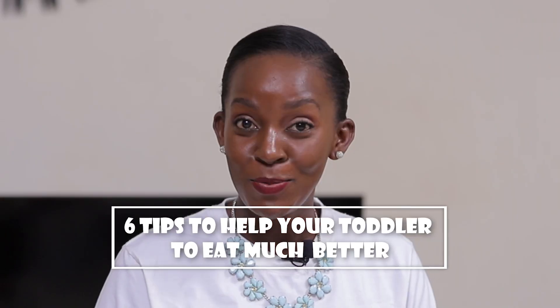Are you struggling to get your toddler to eat? Then this video is for you. Coming up, I'm going to be sharing six tips that are going to help your toddler eat much better. You want to stay tuned.